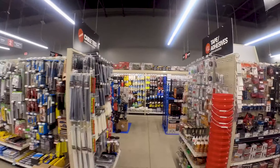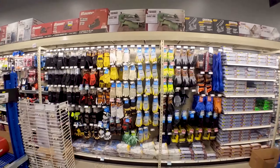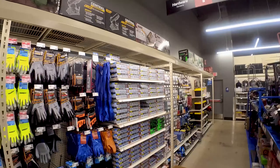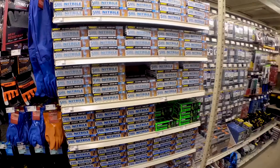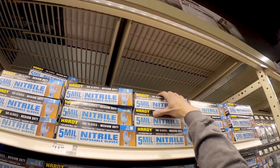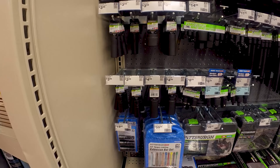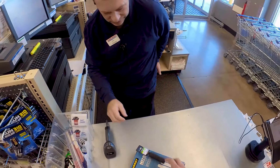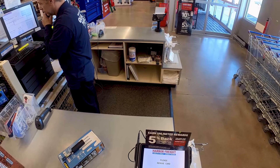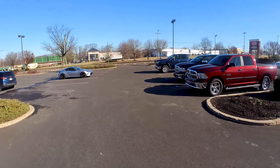I need a 19mm impact socket because that one went into my trunk for the spare tire situation, but I also need some gloves — mediums. There we go, 19 impact socket. That works, just these two.